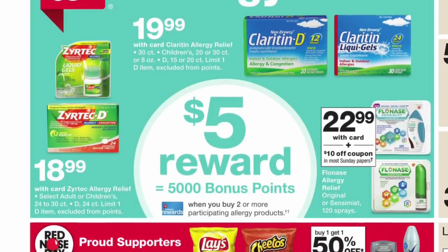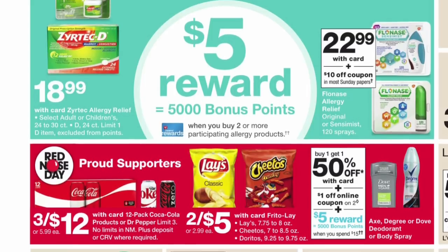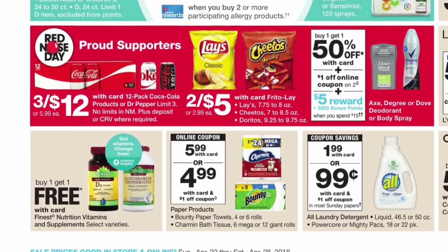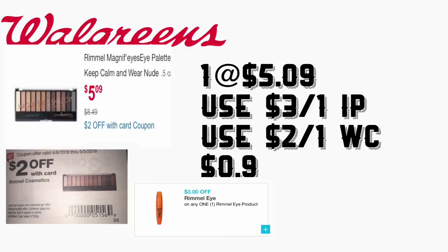Hey friends, welcome back to my channel. In this video I share with you guys some of the deals going on at Walgreens this week. This sale started yesterday, Sunday April 22nd, and is going to be till Saturday April 28th. So let's go and start here with the first deal.